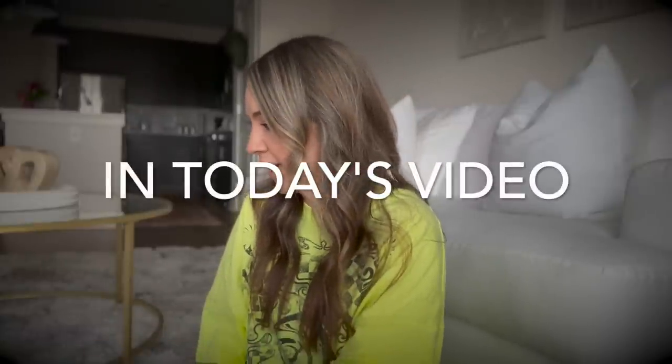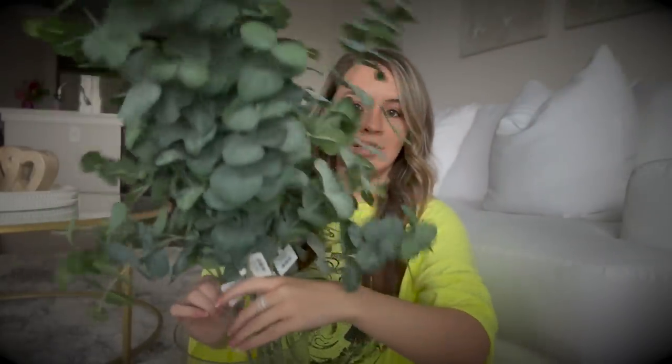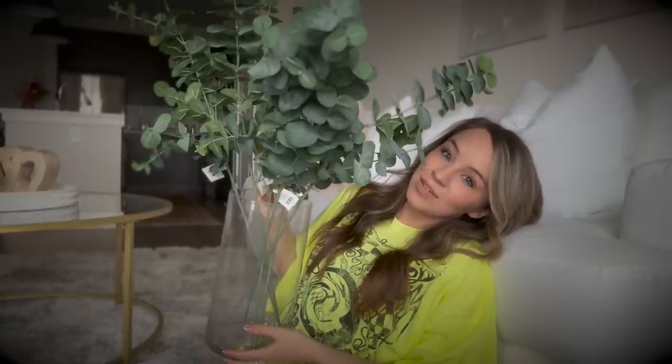My neighbors are probably tired of seeing my Merry Christmas doormat. Am I tired of it? No. Could I look at it all year? Yes. But a fresh doormat is a fresh doormat. Hello everybody, and welcome back to my channel. I'm so excited to have you here today, like always. In today's video, we're going to be doing a spring decor haul.